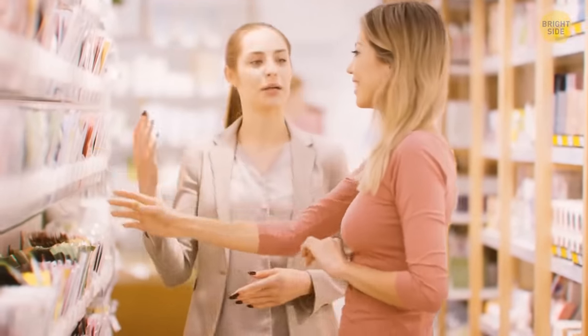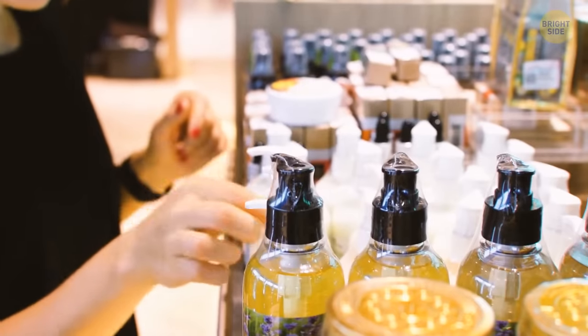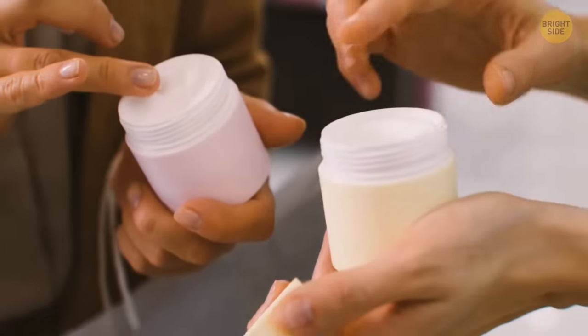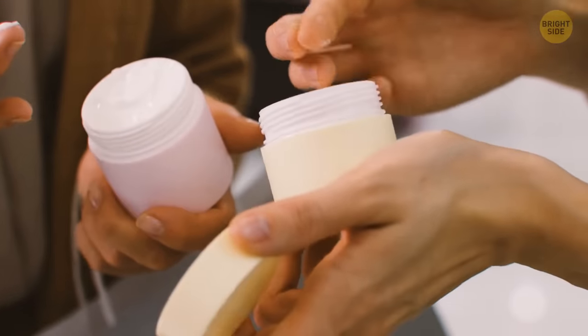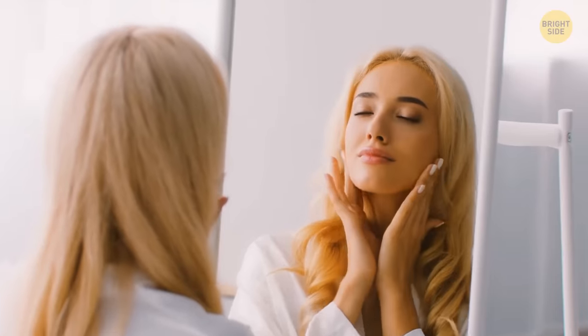Have you ever noticed there are some numbers on your cosmetic products? You can usually find such codes along the edges of tubes or on the bottom of bottles and boxes. Don't ignore these numbers — they tell you how long your product will last. By following these instructions, you won't cause any damage to your skin.